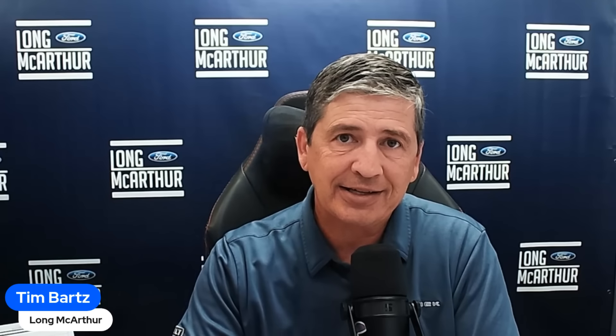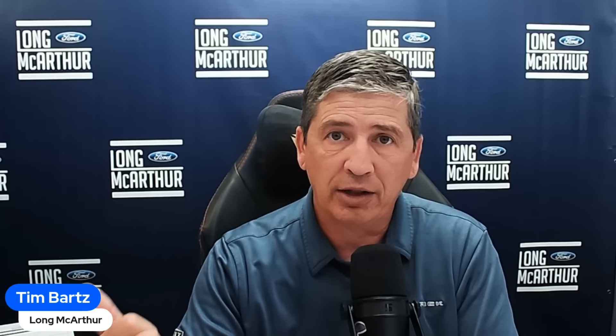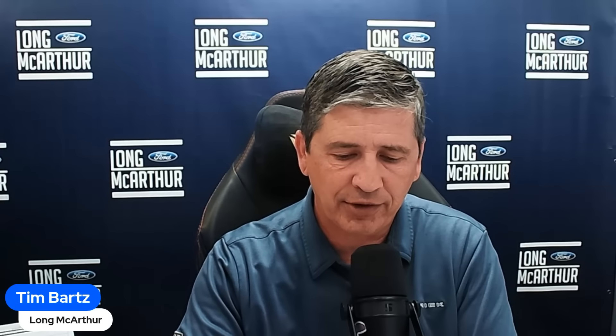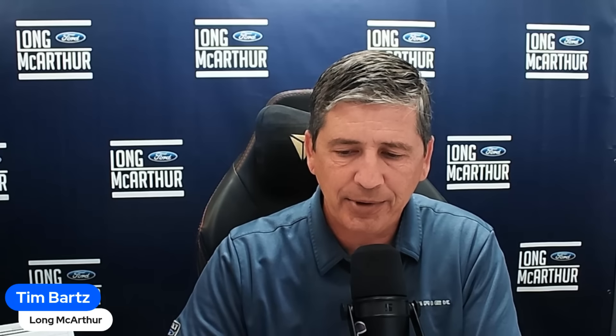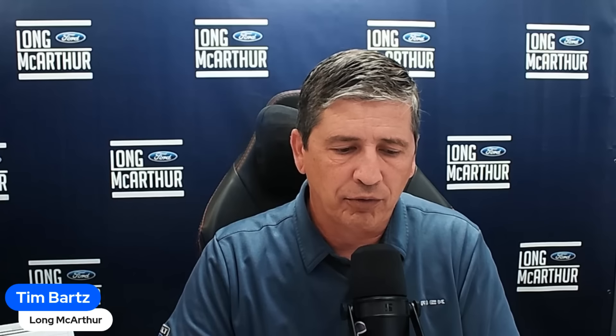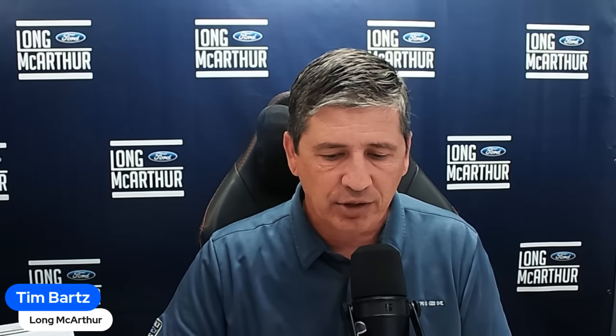FordPass Connect is separate from the Wi-Fi hotspot and is free — using the FordPass app you can lock, unlock, and remote-start the vehicle from anywhere, schedule remote start times, check fuel level, and see vehicle location. The app has been updated, so if you used it before, it's worth revisiting since features have been rearranged.